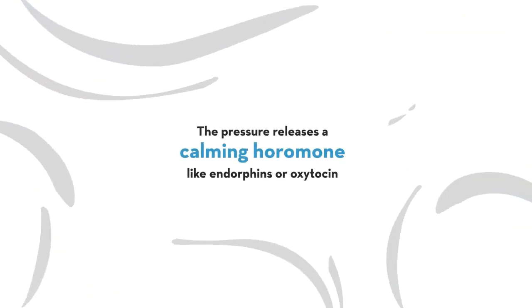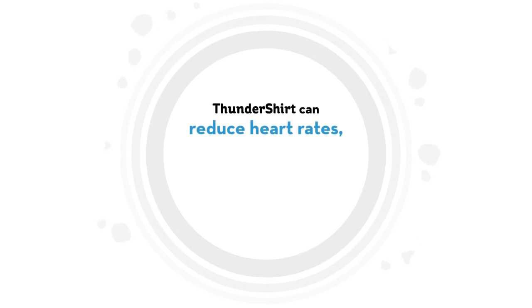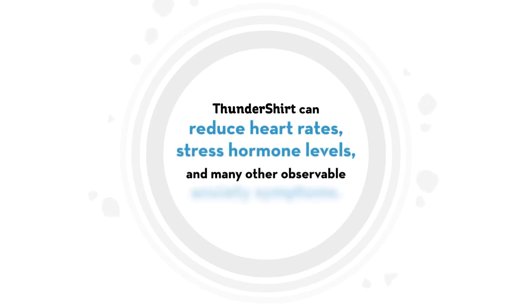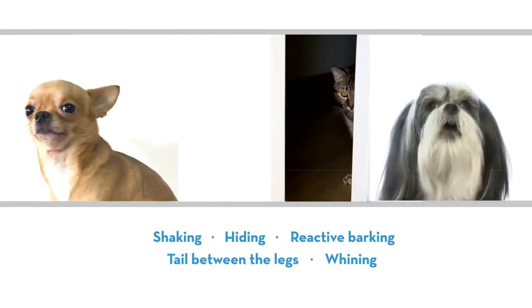Some experts believe the pressure releases calming hormones like endorphins or oxytocin. Scientific studies have clinically demonstrated that a Thundershirt can reduce heart rates, stress hormone levels, and many other observable anxiety symptoms.